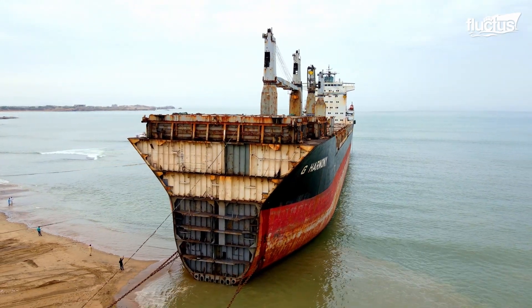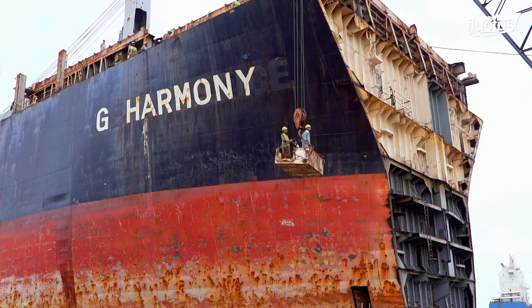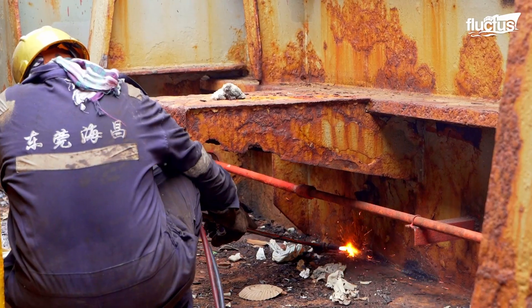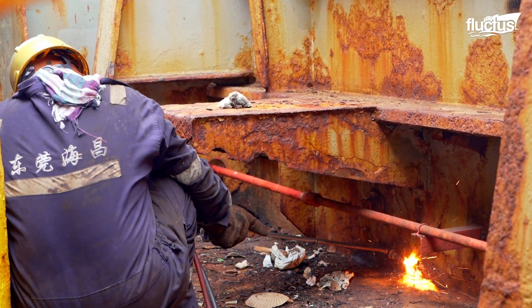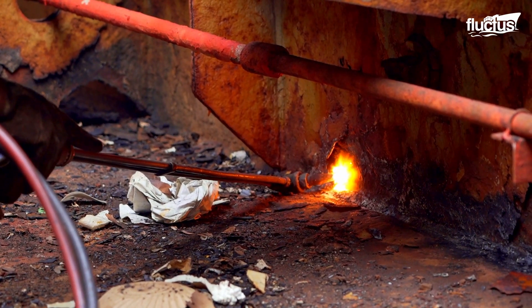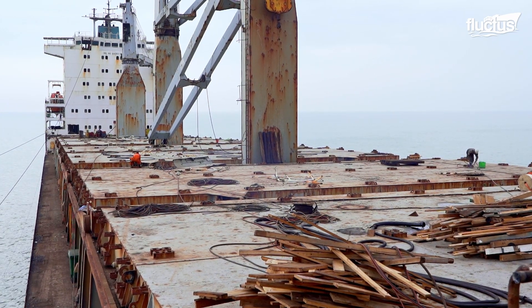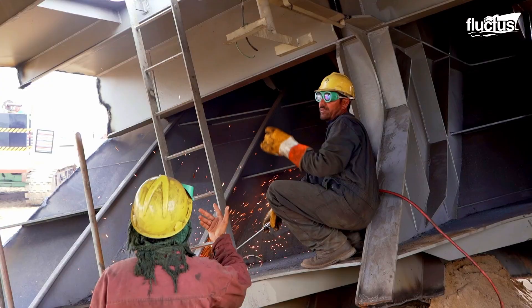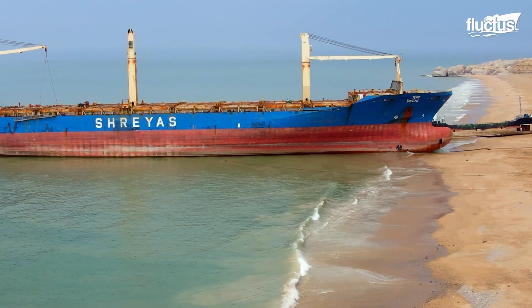A similar method known as ship breaking is used to dismantle ships by breaking them up for scrap material. This process has particularly lowered the demand for mined iron ore and has reduced energy use in the steel making process. These benefits have led to an increase in the ship breaking practice globally, and almost 500 to 700 commercial ships are sold to scrap yards annually.